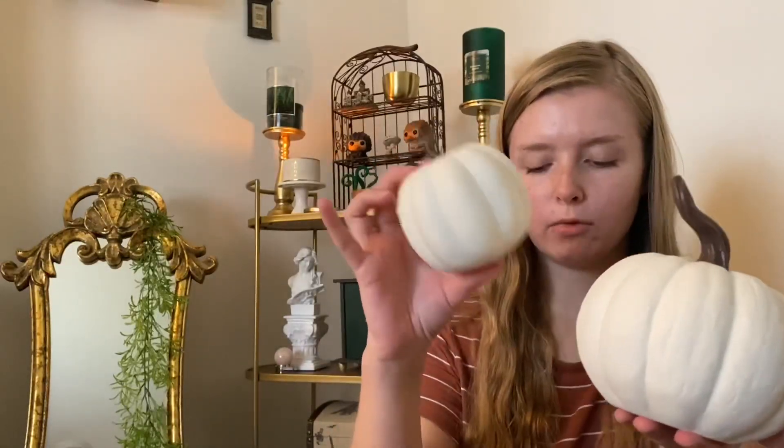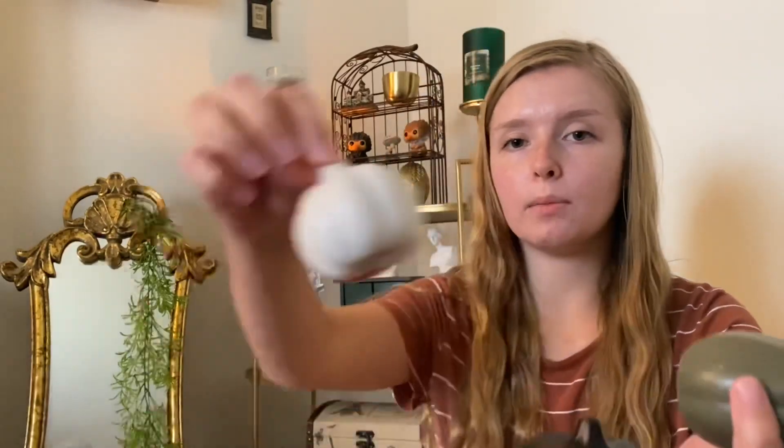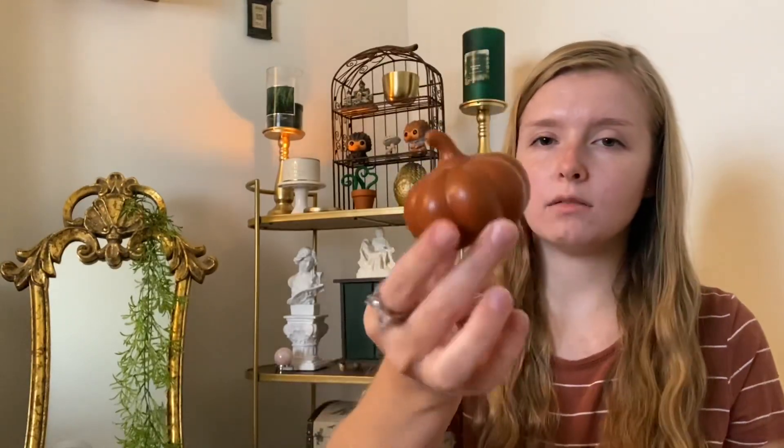These ones in the bags are styrofoam. So that's everything that I got at Hobby Lobby the other day. I'm going to show you the last few things that are in here that I got last year that I'm going to be reusing this year. I have a bunch of these little ceramic gourds and pumpkins — these came from the $5 section at Target last year. I didn't see them there today when I went.